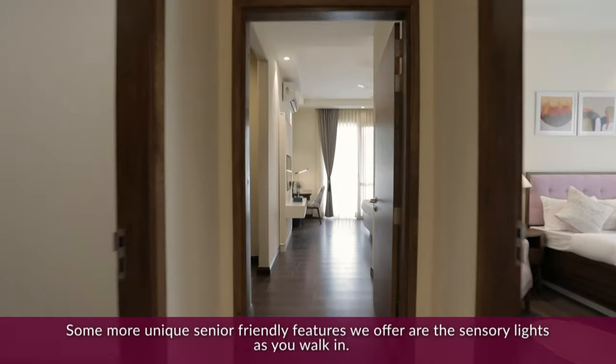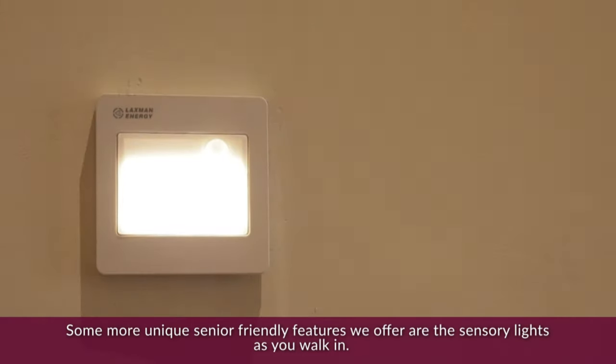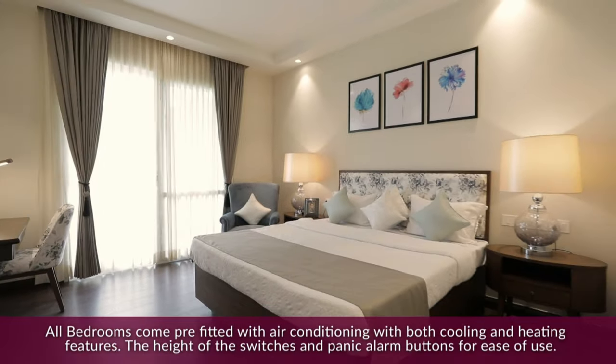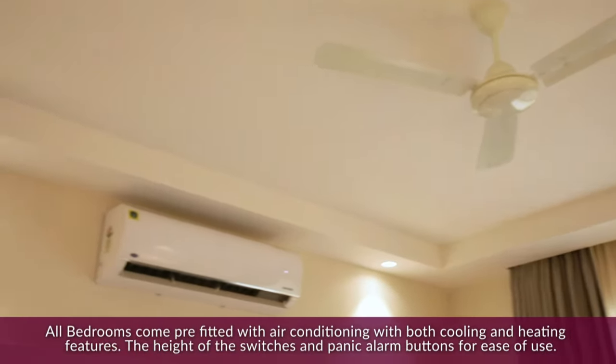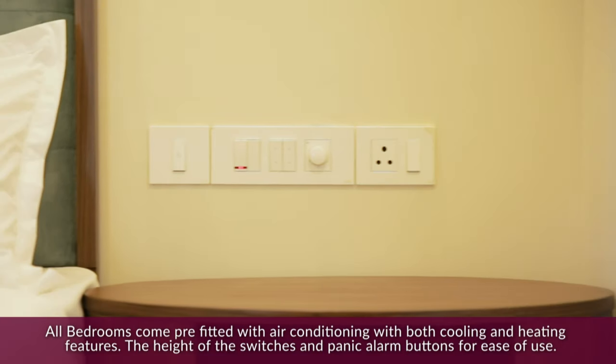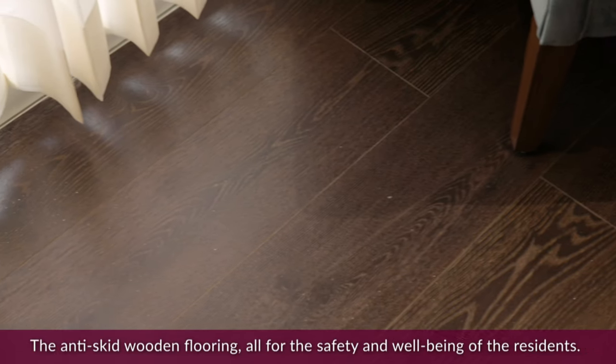Some more unique senior-friendly features we offer are sensory lights as you walk in. All bedrooms come pre-fitted with air conditioning with both cooling and heating features. The height of the switches and panic alarm buttons are for ease of use. The anti-skid wooden flooring allows for the safety and well-being of the residents.